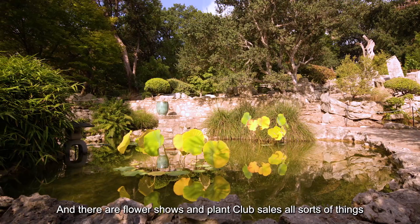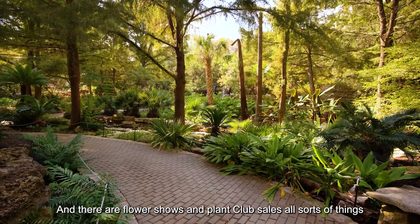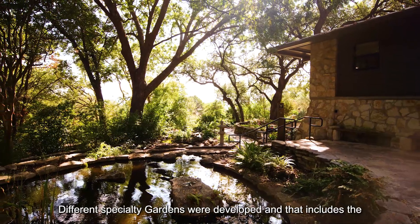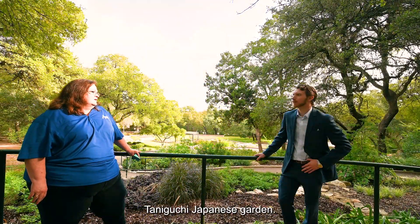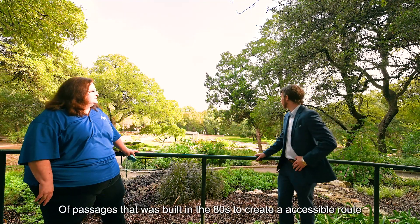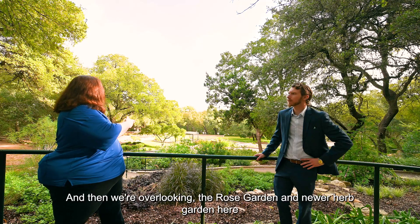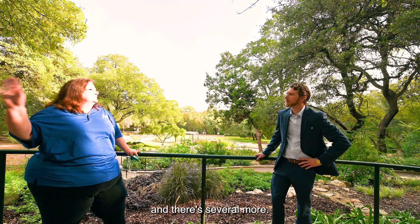It's 29 acres and there are flower shows and plant club sales — all sorts of things — and the garden club tradition has stayed with us here. Slowly over time different specialty gardens were developed, including the Taniguchi Japanese Garden and the Hartman Prehistoric Garden. Right now we're standing on this beautiful trail of passages that was built in the 80s to create an accessible route down into the core of the garden, and we're overlooking the rose garden and newer herb garden, and there are several more.